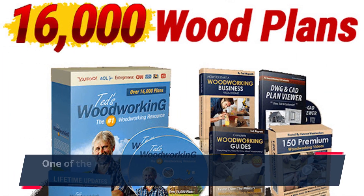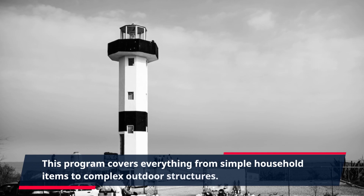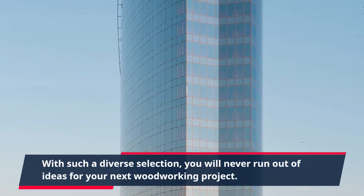One of the main benefits of TED's Woodworking is the variety of projects available. This program covers everything from simple household items to complex outdoor structures. With such a diverse selection, you will never run out of ideas for your next woodworking project.